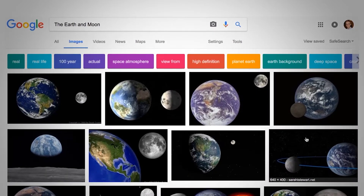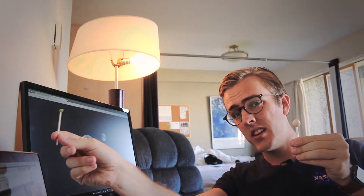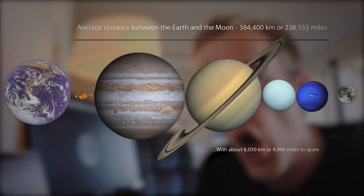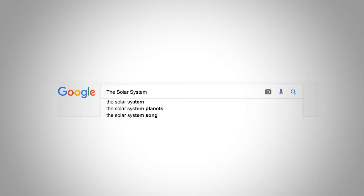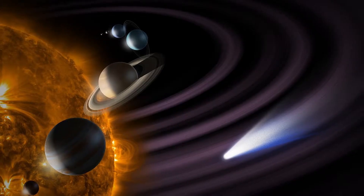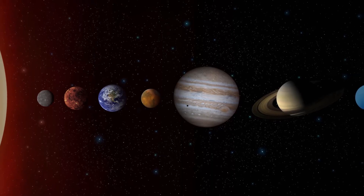If you look up a picture of the Earth and our Moon, you typically get a picture like this, where the Moon and the Earth are shown quite close together. But in reality, our Moon orbits the Earth at a distance of 384,000 kilometres. In fact, you could fit every single planet in our solar system in the distance between the Earth and our Moon. If we zoom out even further and take a look at our solar system, this distortion becomes even greater.